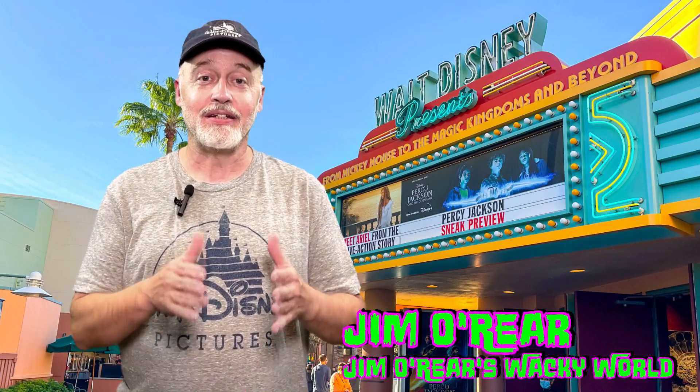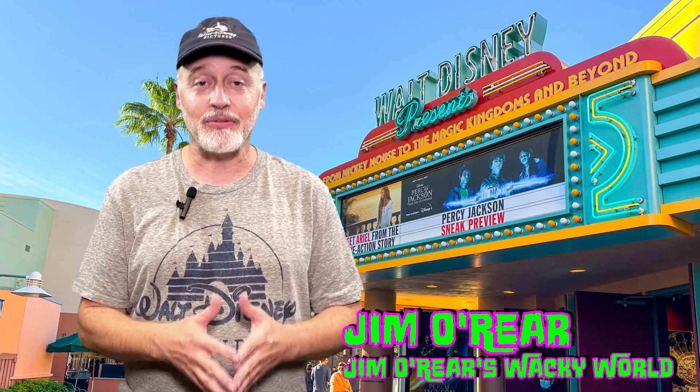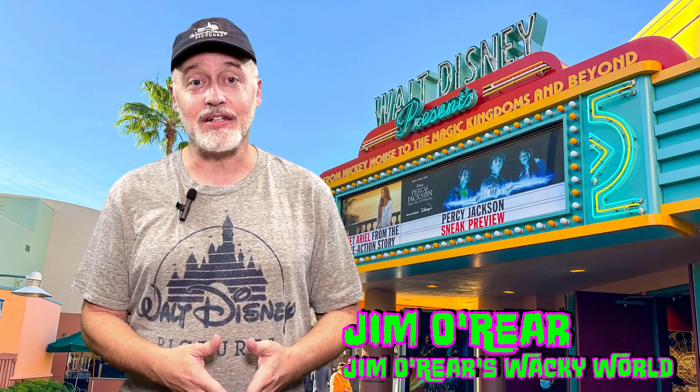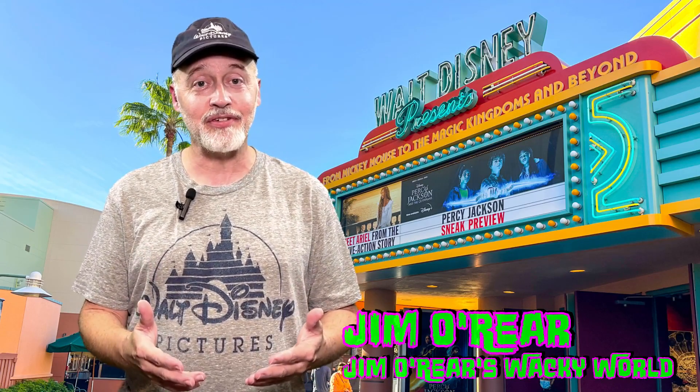There you go. That is a look inside the pop-up Percy Jackson display and experience over there at Hollywood Studios at Walt Disney World. Percy Jackson fans need to go check it out. There's not a ton of stuff, but the stuff they've got is very cool.